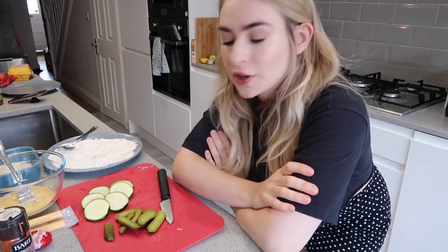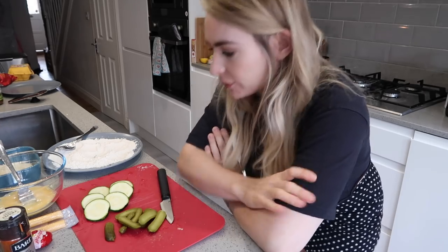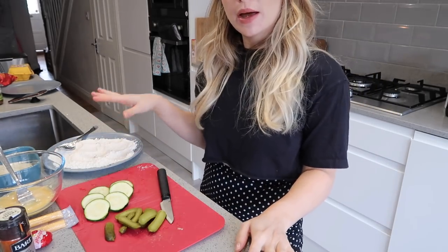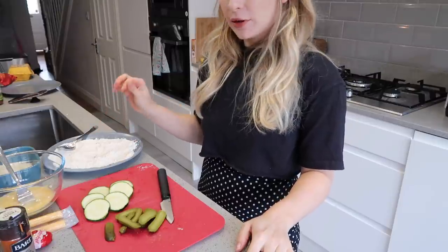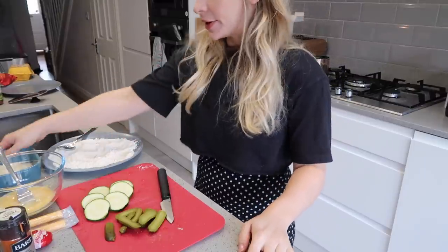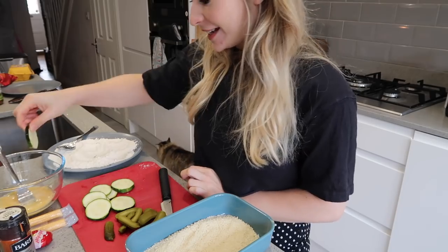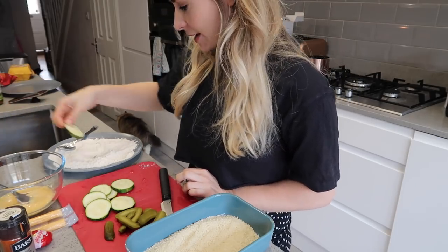I'm going to do a couple of wings and save the rest for dinner tonight. Whilst the chicken is cooking, I'm going to prepare my battered courgette and pickles. I've whisked up an egg and I've got some flour mixed with salt, pepper, paprika, onion granules and asafoetida, plus a tray of panko breadcrumbs. I get a slice and put it in the flour.